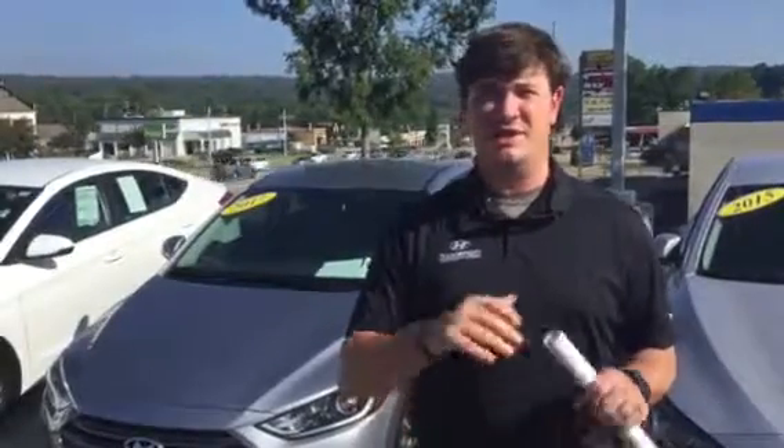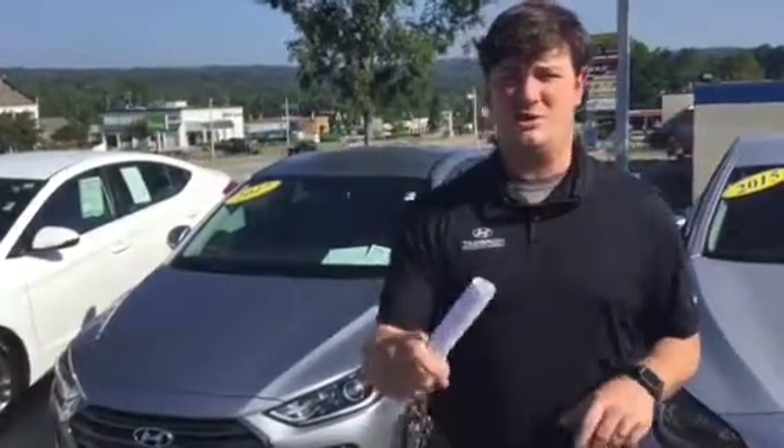This car's only got about 37,000 miles on it, so it's still got almost half of the factory warranty on the powertrain as well as the bumper-to-bumper new car warranty left on it, which you'll get on this car.